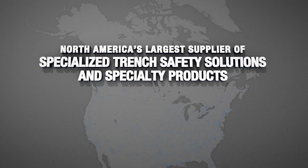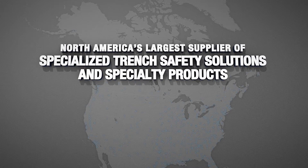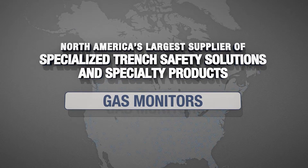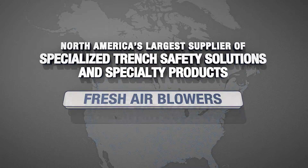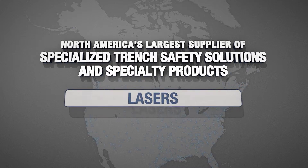We are North America's largest supplier of specialized trench safety solutions and specialty products catering to the needs of the underground contractor, including pipe plugs, pipe testing equipment, gas monitors, retrieval systems, fresh air blowers, pipe pullers, traffic equipment, lasers, and much more.